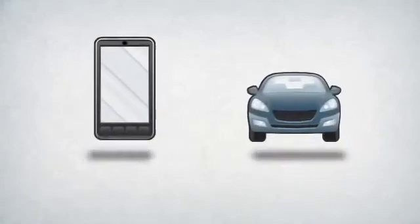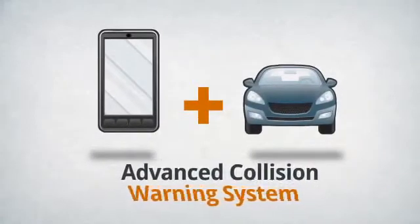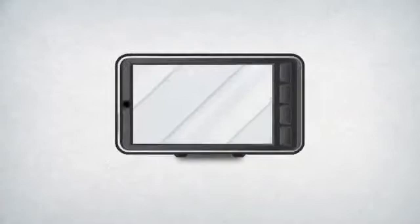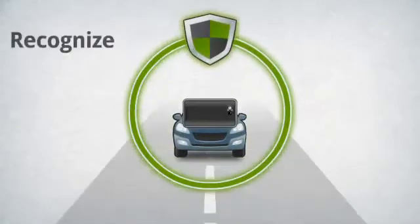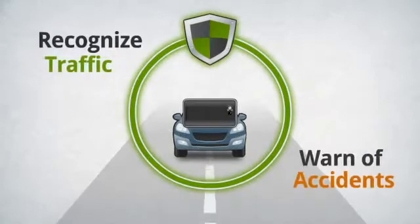An app that turns your smartphone into an advanced collision warning system. IonRoad pairs your smartphone's video camera and sensors with advanced algorithms to recognize traffic ahead and warn you of potential accidents.